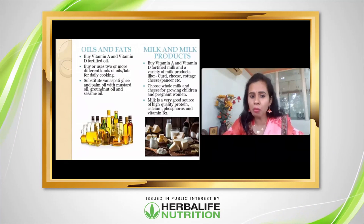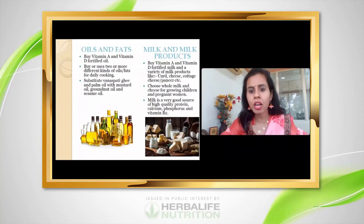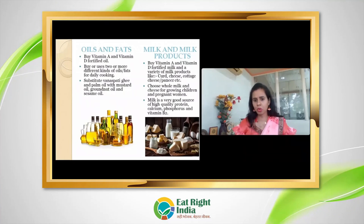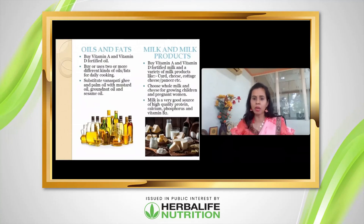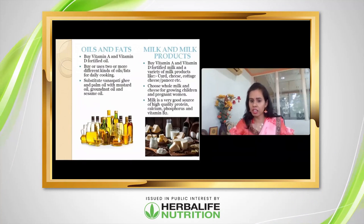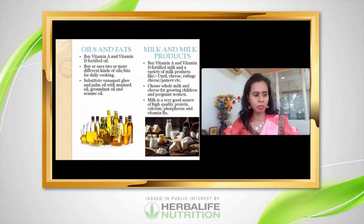Preferably avoid ghee and palm oil, and completely avoid margarine because it contains trans fat. For milk products, choose fortified milk. Try to make curd at home — it has very good health benefits and is easy to make. Whole milk is recommended, especially for growing children, as milk is a very good source of high-quality protein, calcium, phosphorus, and Vitamin B2.